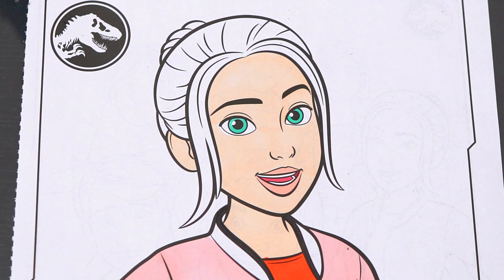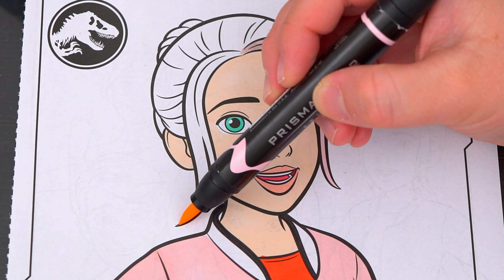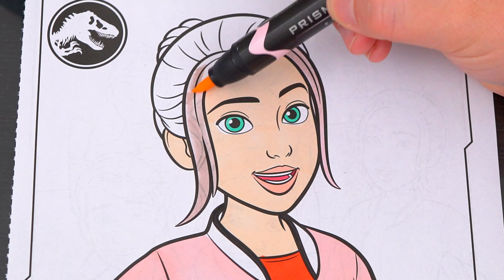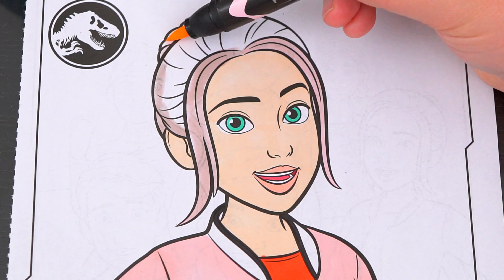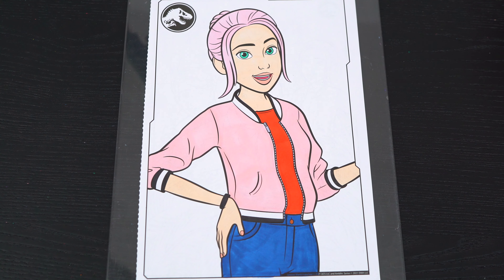And let's color in her hair light pink. Okay, now I'm all finished coloring in Brooklyn. So awesome.